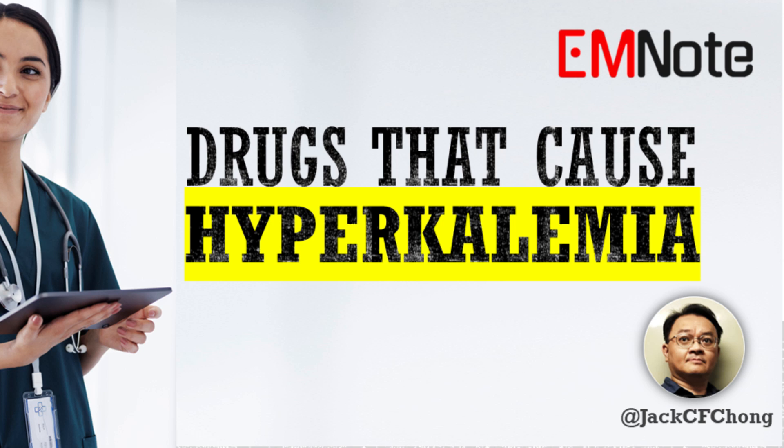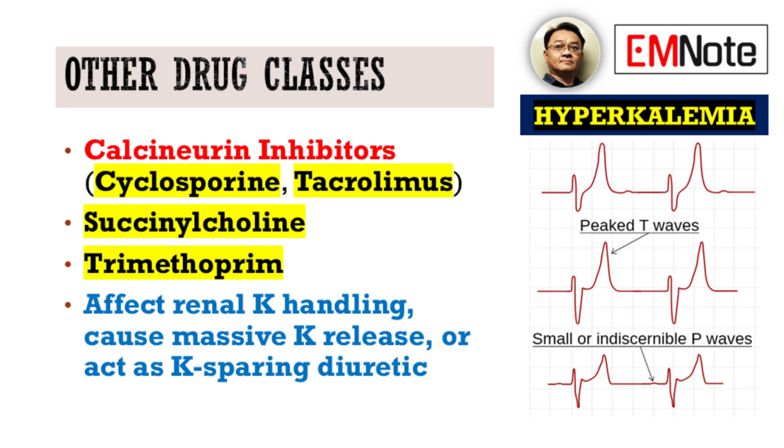Hello and welcome to Emergency Insights. I'm your host, James Carter. Let's explore an important topic for every healthcare provider: drugs that can lead to hyperkalemia.